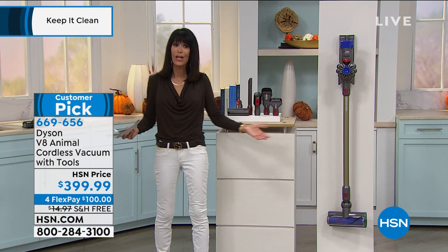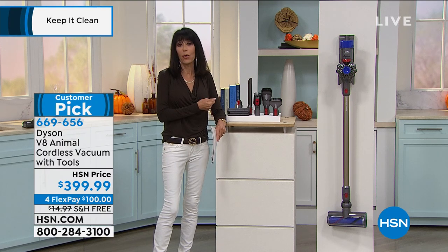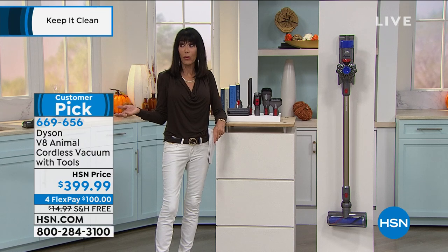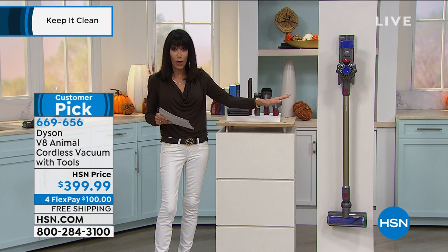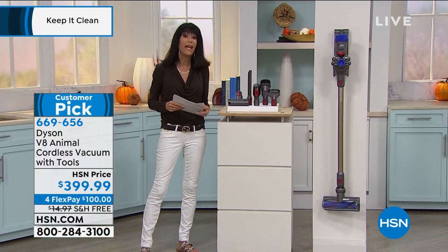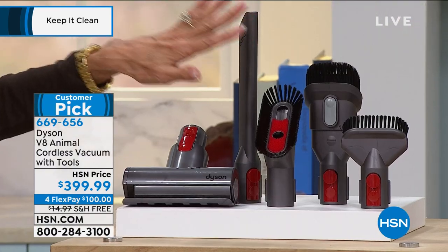We all love cordless vacuum cleaners, but it's so hard. You're cleaning a floor and you hate dragging the cord. But what I hate about most cordless vacuums out there is they don't have any power — there's no suction to them. Here you're getting amazing power. You're getting it today at $399.95.